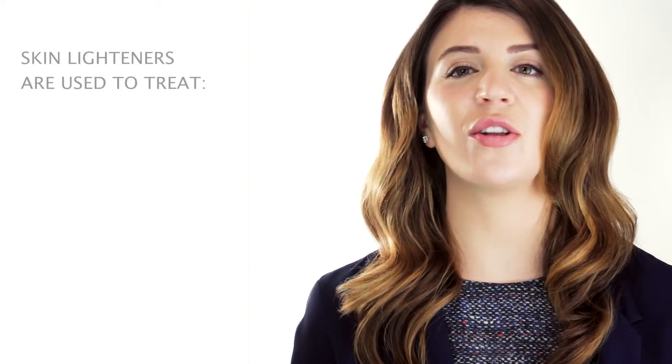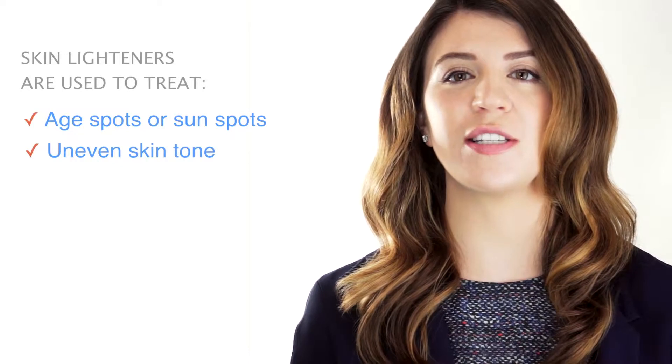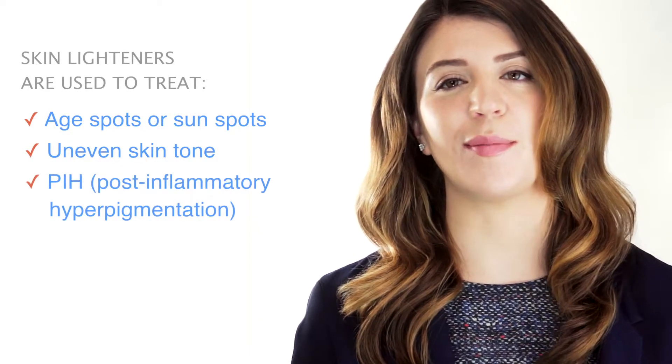Skin whitening or lightening treatments are used to treat a variety of things, including age spots or sunspots, irregular skin tone and minor blemishes, and post-inflammatory hyperpigmentation.